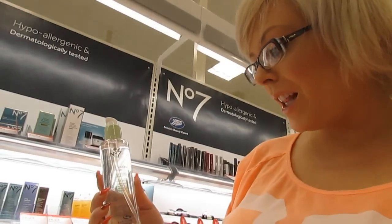I found this Boots No. 7 Beautiful Skin Cleansing Water, and this is probably going to be a dupe for Mac Cleanse Off Oil, which is like $26. I have been using coconut oil, and that does work, but sometimes I'm in a hurry and I just kind of want to pump out the product, so I think I might give that a try.